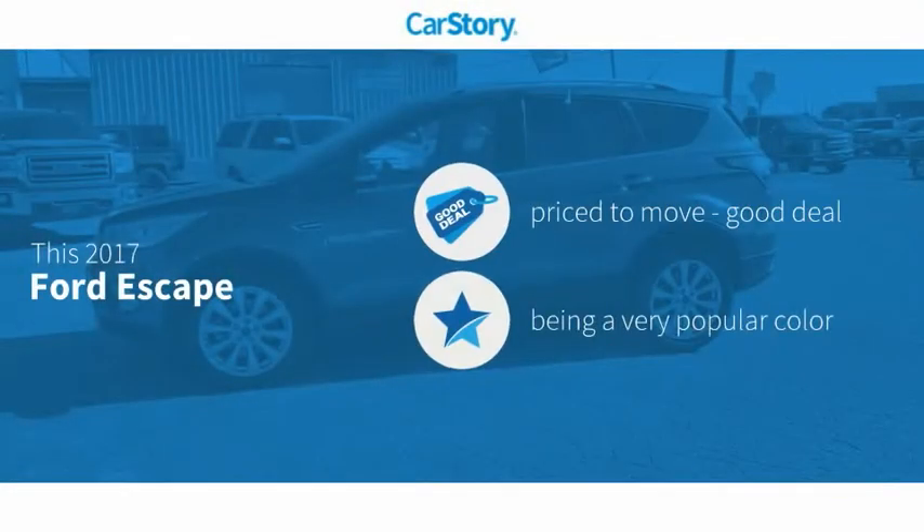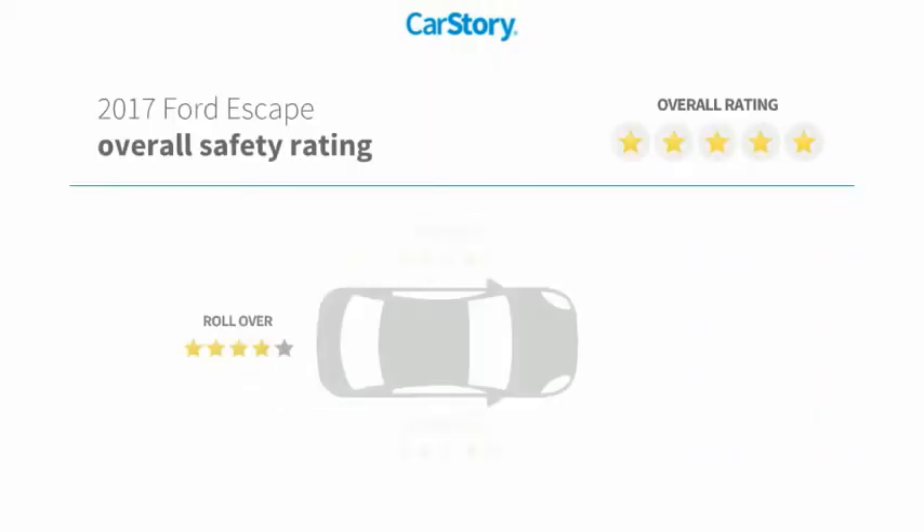CarStory research indicates this vehicle as being priced below the average market price with these ratings.